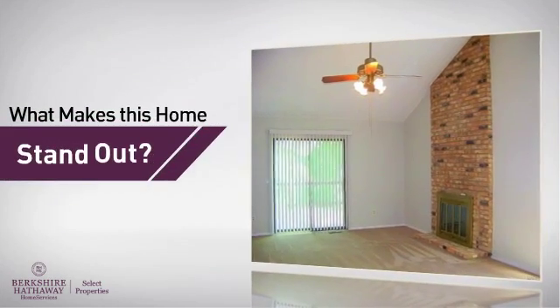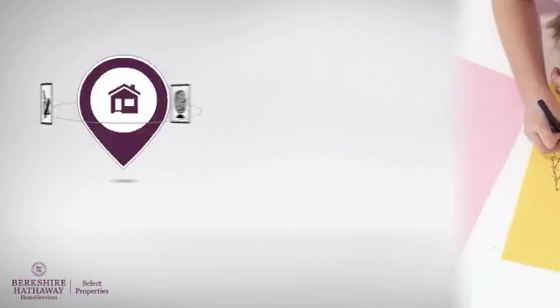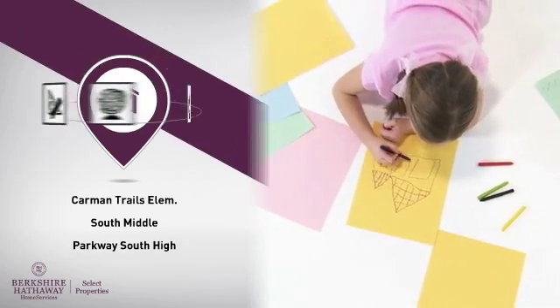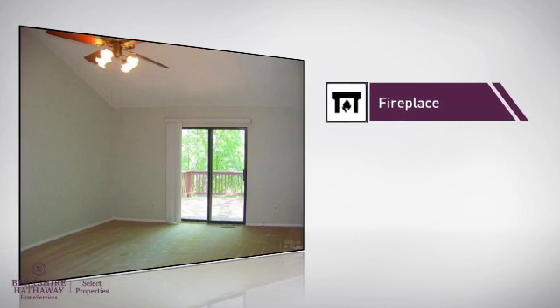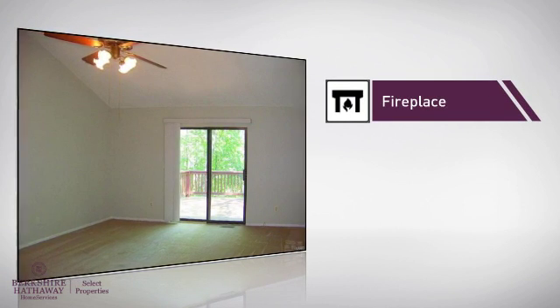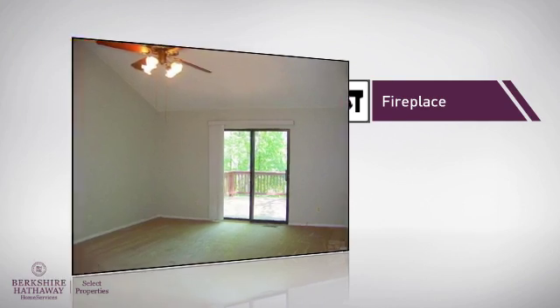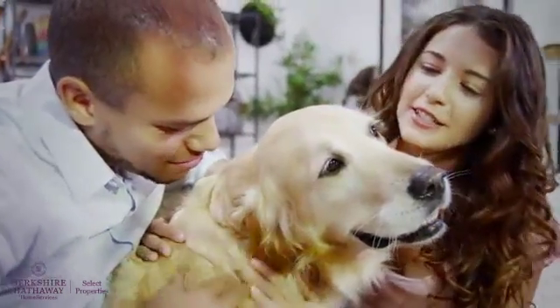Here's what sets this home apart from the rest. Parents will be pleased to know that it's located near several schools. There are also some valuable features and benefits in this home, like a fireplace, for a special way to cozy up or add some ambiance. All these great amenities make for a property that you'll be happy to call home.